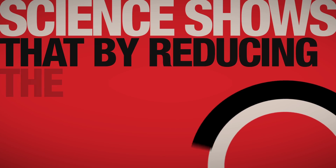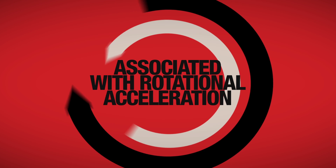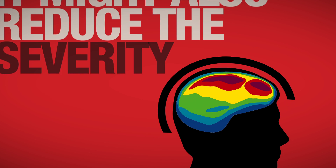Science shows that by reducing the strains associated with rotational acceleration, it might also reduce the severity of brain injury.